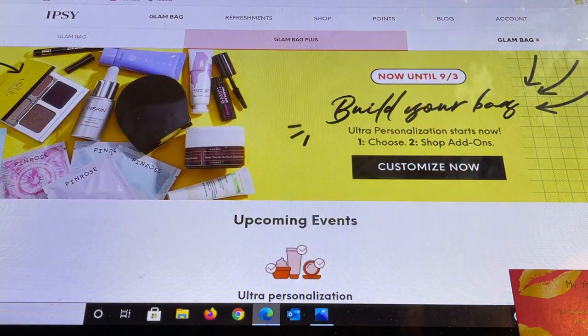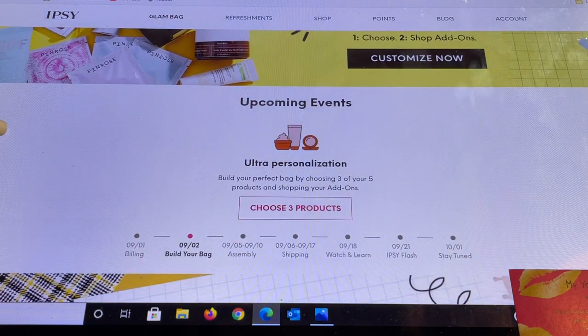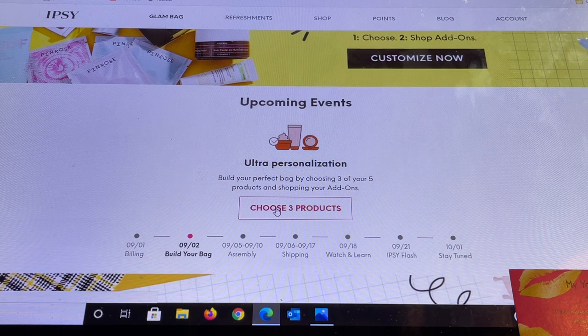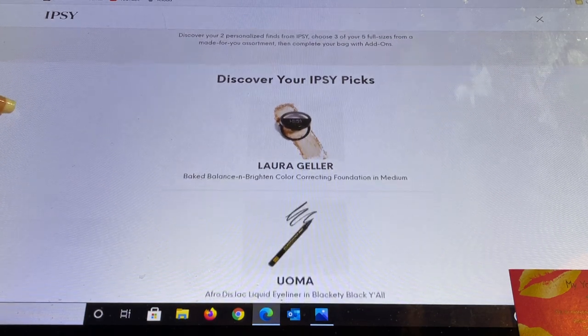As soon as I see that it is live, before I even go in for myself, I film this so I can get it up as quickly as possible for you guys. It says we are now in 'Build Your Bag' — optimized personalization starts now. We get to choose three products and then do our add-ons. This is for the Glam Bag Plus. If you've only got the Glam Bag, you go directly into the add-ons. The Glam Bag Plus is five full-size items for $25 — Ipsy chooses two and we get to choose three.